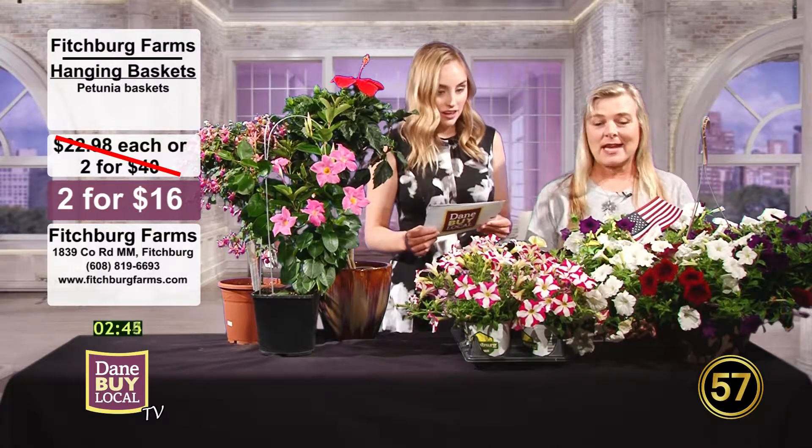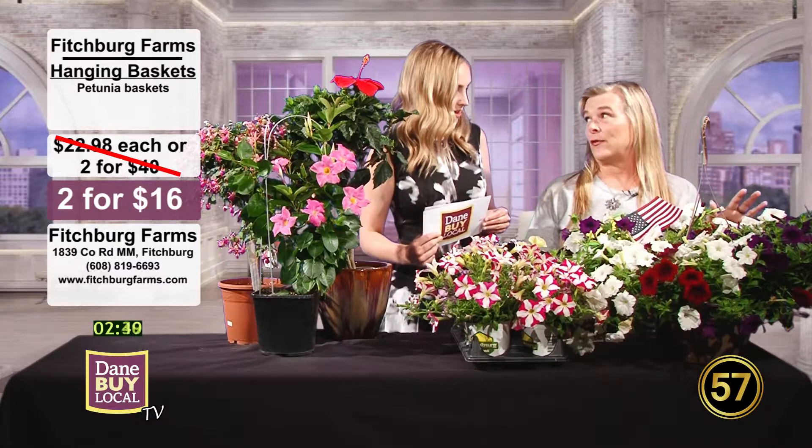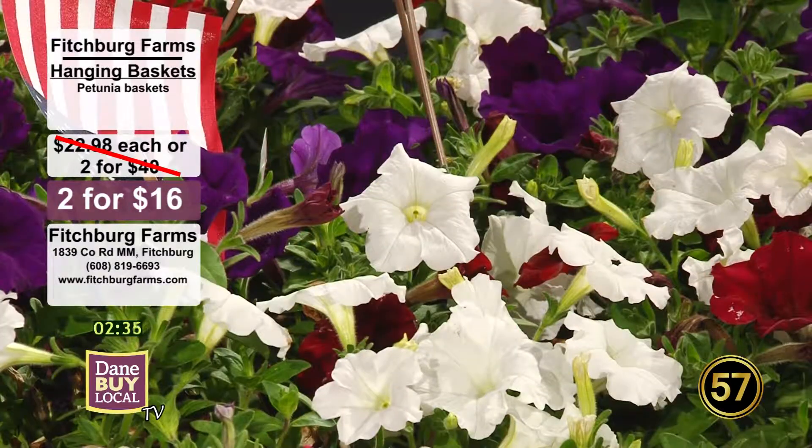That's a great deal. $8 a piece — normally we offer these for $22.98, or two for $40. So it's a really great deal. That is a steal. And we have lots to pick from — great variety, all different colors, but all petunias.